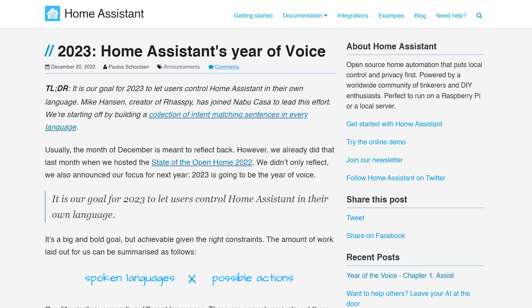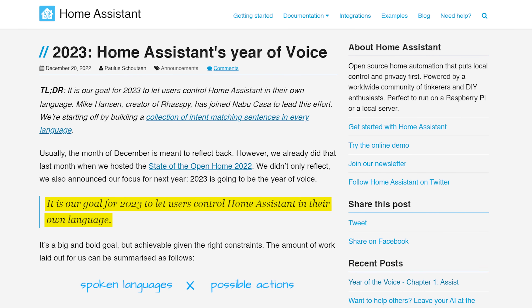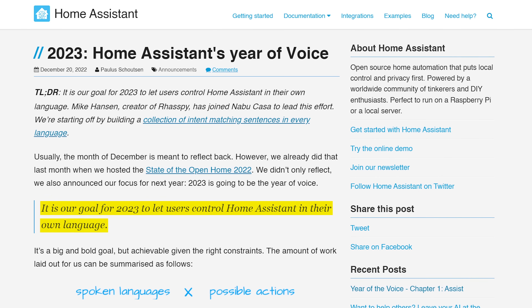As we know, this year is Home Assistant Year of the Voice, which means that their overall mission and focus for this year is to deliver a good voice experience using Home Assistant — using your voice to control your smart home much in the way that you can do with Google Home, Amazon, or Siri, but done with a focus on local control and privacy. The January update had one or two small voice-related features but nothing huge, but this month there is lots to talk about when it comes to voice.